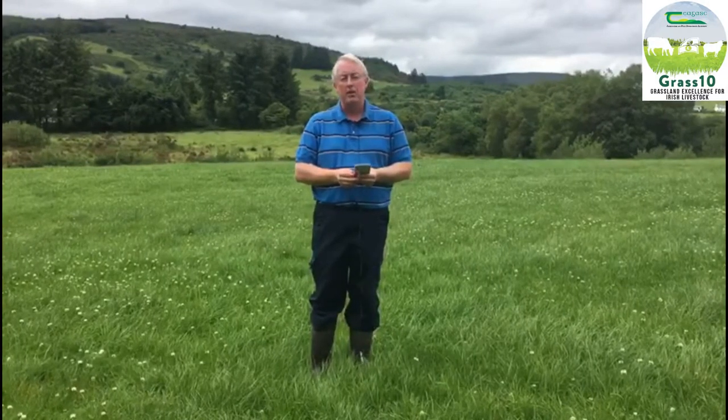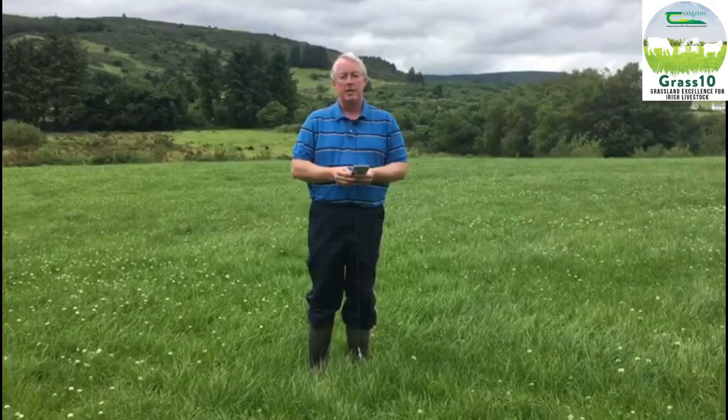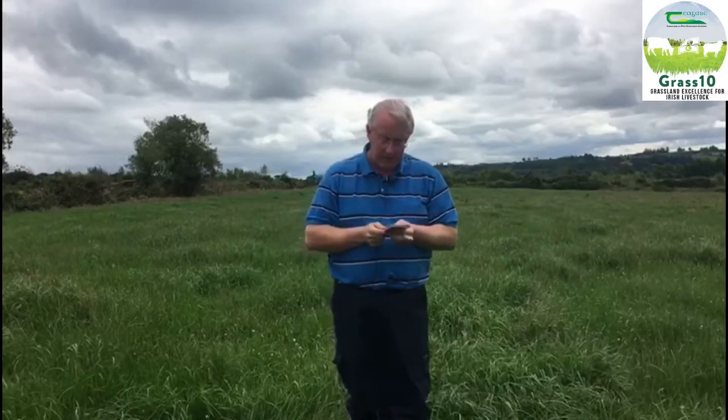We did a grass measure today and there is a cover of 1,100 kg dry matter per hectare in this paddock, and the cattle will be coming in here in three days' time. Behind me, we have a paddock with a cover of 2,500 kg of dry matter per hectare, which is way too strong for the dry stock I have on the farm. As a result, we have made a decision to take this out as surplus bales in the next few days.